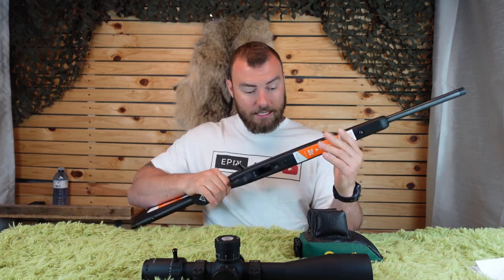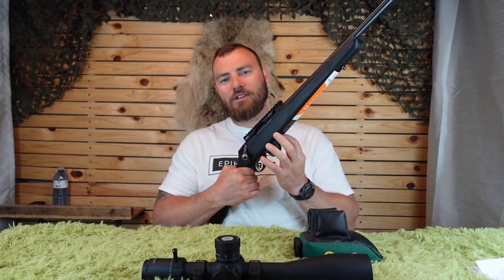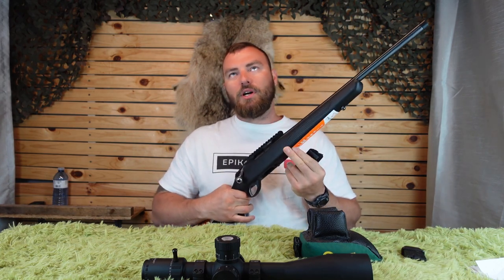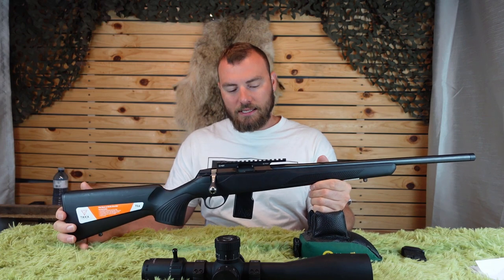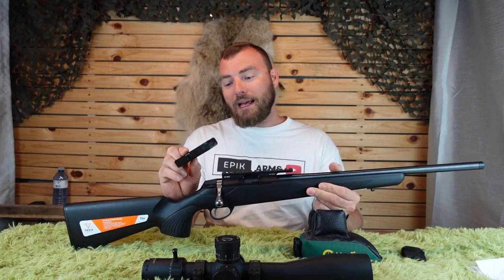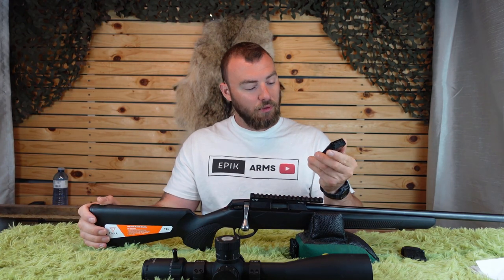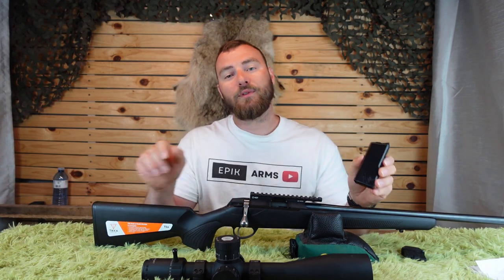The rifle has sling swivel studs front and back. It takes 10-round detachable magazines, which are quite reliable, though they don't fall freely — they tend to catch slightly, which in a match I'd prefer otherwise. If you're turning this into a rimfire precision rifle, check out NDR Shooting Supplies for their 15-round magazines. These are full metal magazines, serviceable with Allen keys on the ends so you can unclamp and clean them out. A great option for matches requiring more than 10 rounds — and they also make them for the CZ457.